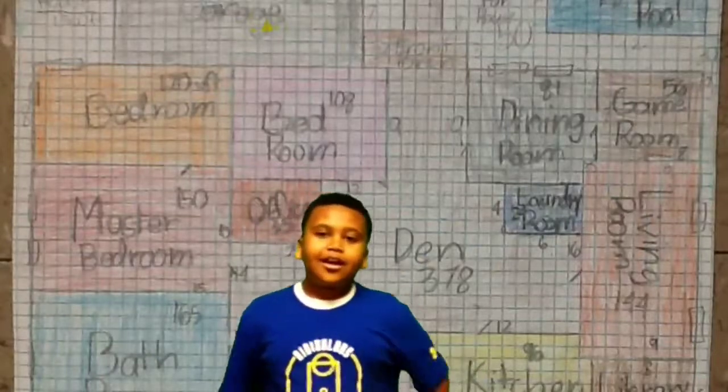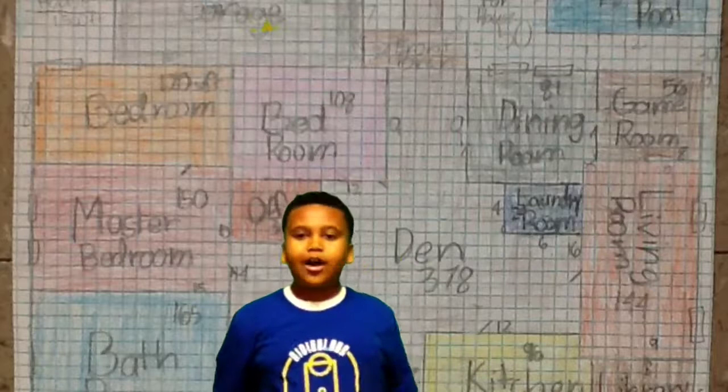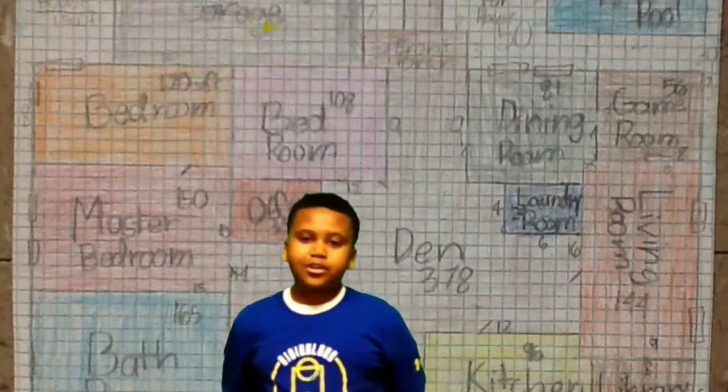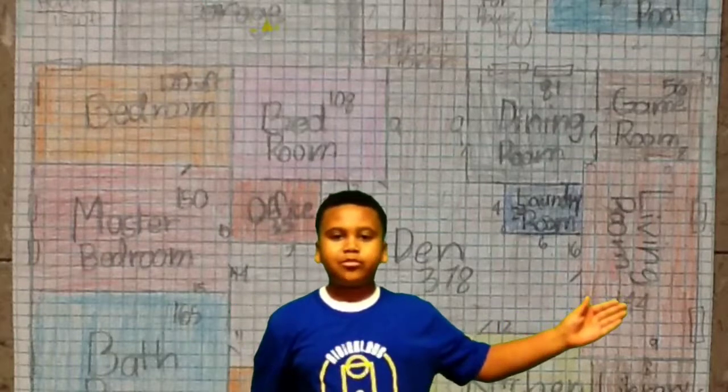Hello Everett. I have built your dream house and I want to tell you what everything looks like and how I built it. Right over here is your living room.